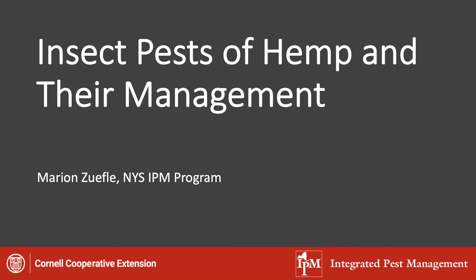Good morning. My name is Marian Zufle and I work for the New York State Integrated Pest Management Program. Today I'm going to talk to you about insect pests or potential insect pests of hemp and their management. This was my first summer working in hemp and I've really enjoyed the experience. My goal this summer was to go out there and learn as much as I can about hemp, try to identify any insects and diseases that are out there. Today I'm going to specifically talk about the insect pests.